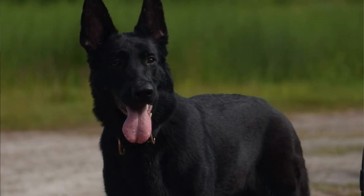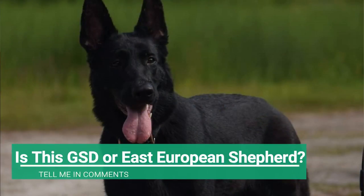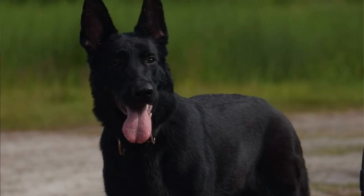Now let's talk about the differences between the German Shepherd and the East European Shepherd. The East European Shepherd is bigger, heavier, wider, and bulkier — so not only are they taller, they are also heavier and more muscular. But the main difference between the two breeds is in their temperament. The German Shepherd is very friendly, joyful, and playful, while the East European Shepherd is lively but more serious, especially the male dogs.